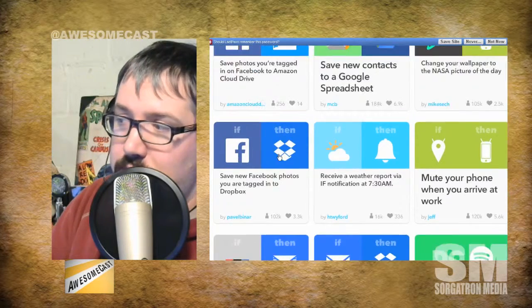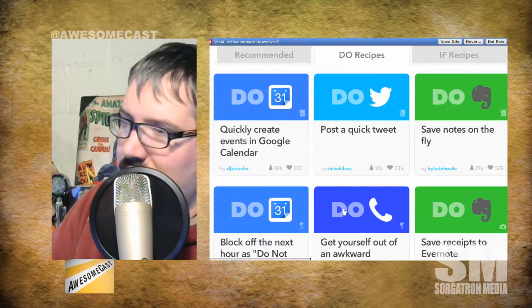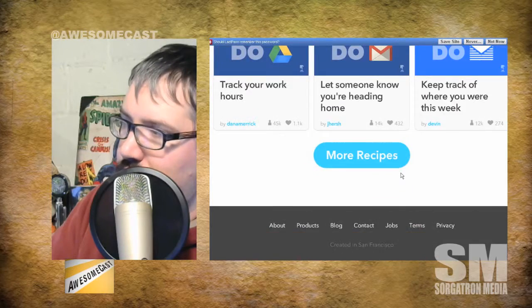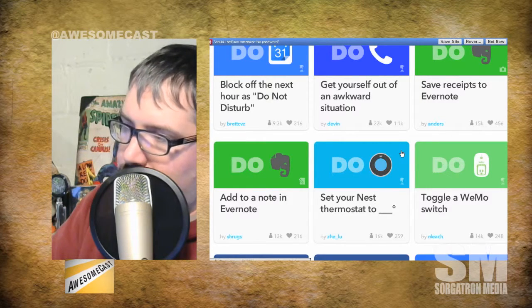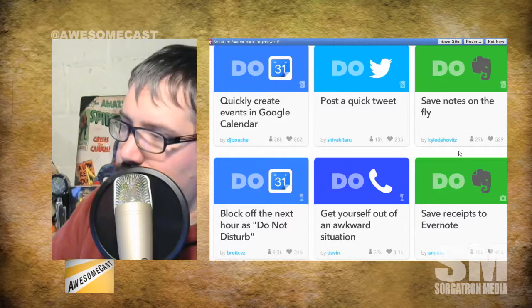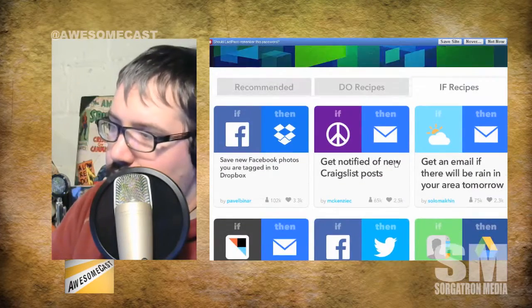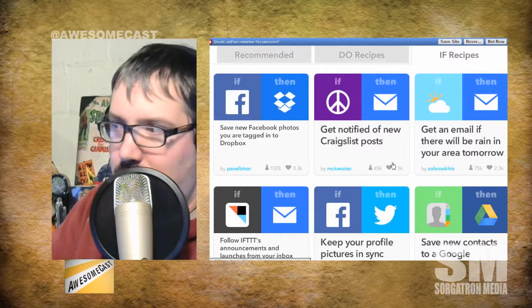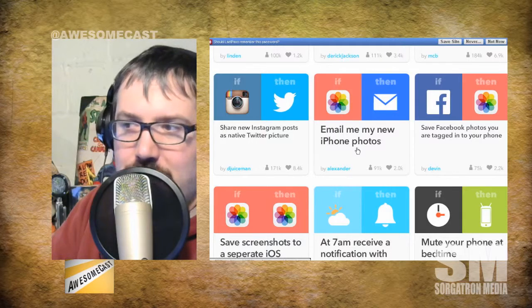It's a pretty cool service — it's really grown and matured over the years. If you haven't yet, this is a good time to poke at it. You were talking about home automation with the clock — set your Nest thermostat to a temperature, toggle your WeMo switch — these are all recipes. The 'ifs' are looking for a trigger: if you see me post on Instagram, it will then do something.